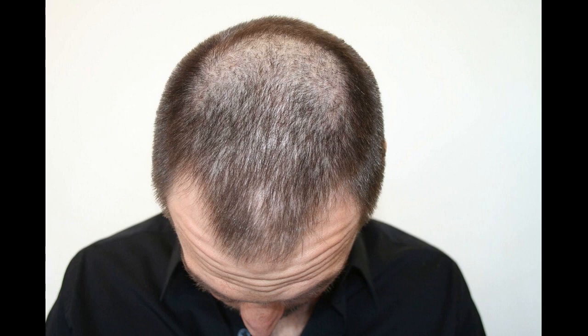Minoxidil appears to work by widening the hair follicle, causing a thicker strand of hair, and by prolonging the anagen stage of hair growth, which results in longer and a higher number of hair strands. The exact physiological basis for these effects remains unknown, but it has been shown to be safe and effective when used properly.